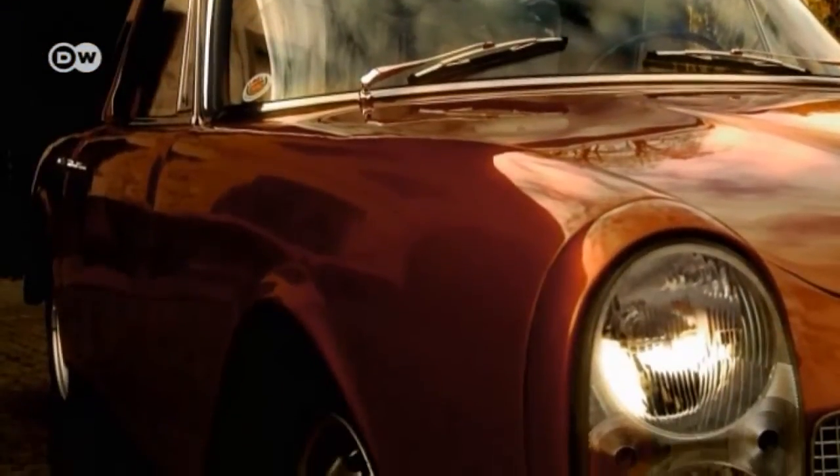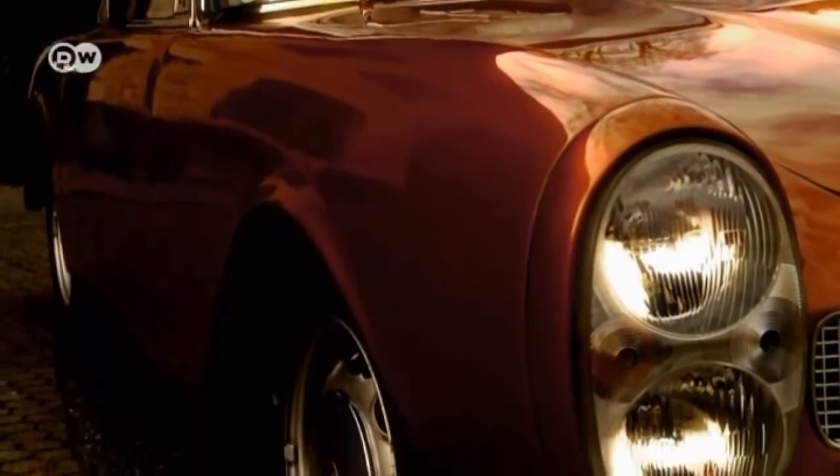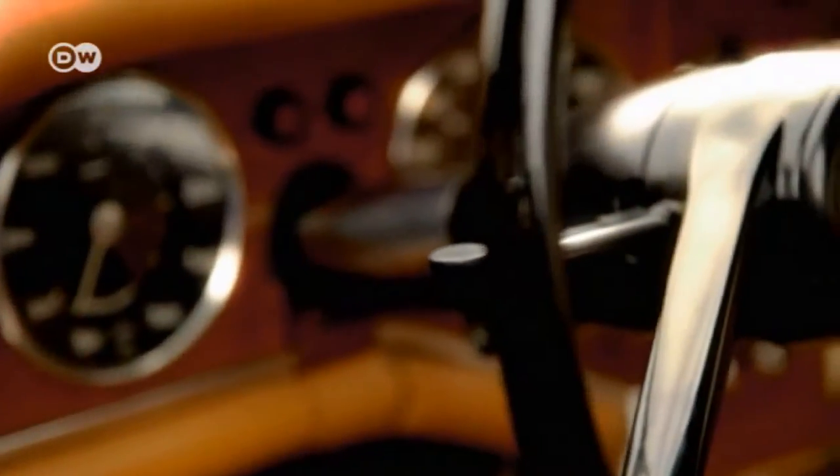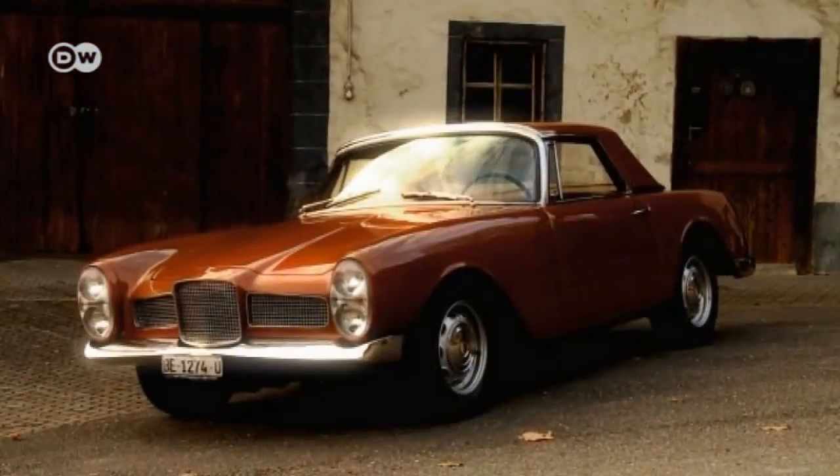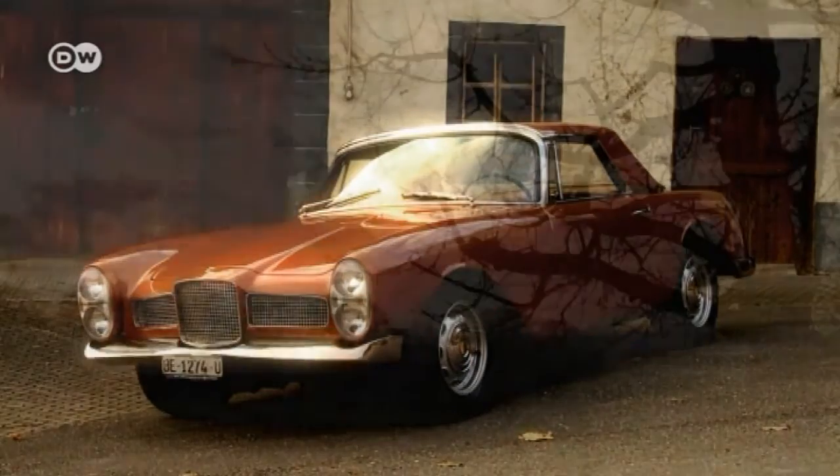The Vega Facelia was a truly ambitious undertaking. It was envisaged as a challenger to Porsche and Alfa Romeo in the late 1950s. Its young French manufacturer, Facel, wanted to enter a new segment.